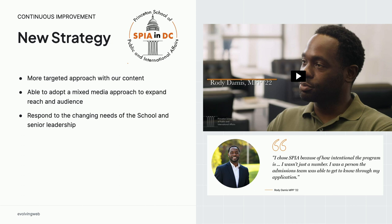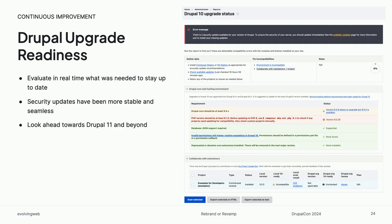Lastly, this helps us respond to the changing needs of the school. We've actually had a new dean who likes to see more of this mixed media approach with podcasts and video testimonials. Under the hood, this allowed us to evaluate in real time whether we're up to date. Security updates were a little bit more seamless, PHP upgrades — it's just allowed us to take that technical debt and look forward a little bit. Because at the school we're a really small team and we really don't have the time to give that the justice it needs.